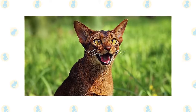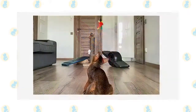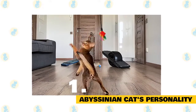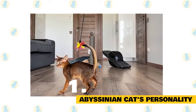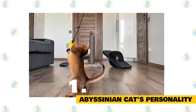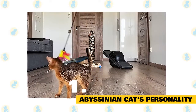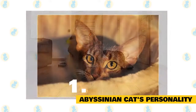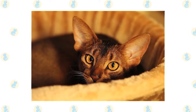Here are some interesting facts about Abyssinian cats. 1. Abyssinian Cat's Personality. While an active cat, the Abyssinian is an easy cat to have in your home. They love people and other animals. They will play with their own toys for hours but also enjoy interactive play with their owners. They will talk to you in a soft, quiet voice. The Abyssinian is loving and affectionate and loves to spend time with her owner. While the Abyssinian coat is easy to care for, the Abyssinian likes being combed or rubbed with a chamois cloth.